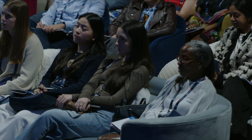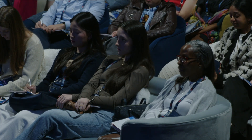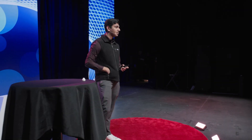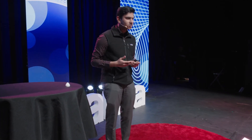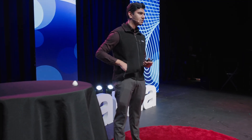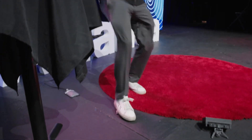Over 20 billion lighters are produced every year, with one company making 6 million of them every single day. By tapping into this, we've reduced costs to under $1 per device. And because it's based on a lighter, it requires no power source, and is small enough to fit into your pocket. Lighters are also designed to withstand harsh conditions, operating at both sub-zero temperatures and extreme heat, making them robust and durable for use anywhere in the world.